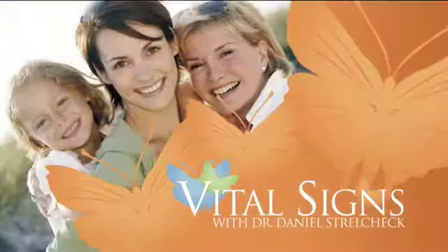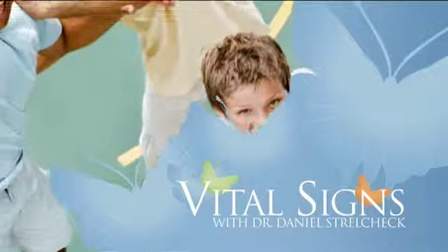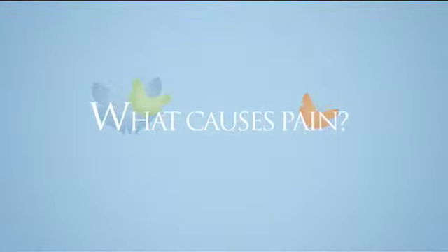And now it's time for Vital Signs with Dr. Daniel Strelchek. Got pain? We've been treating a silent epidemic for the past 51 years and most don't even know it's occurring within their own bodies.